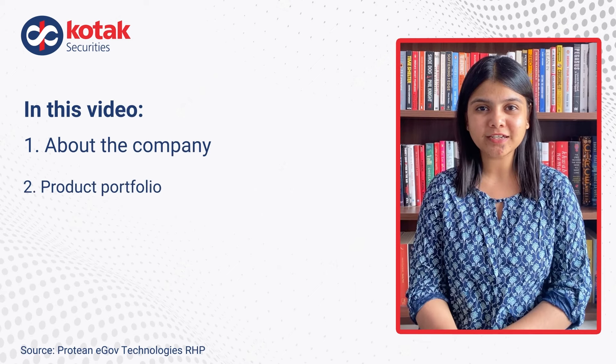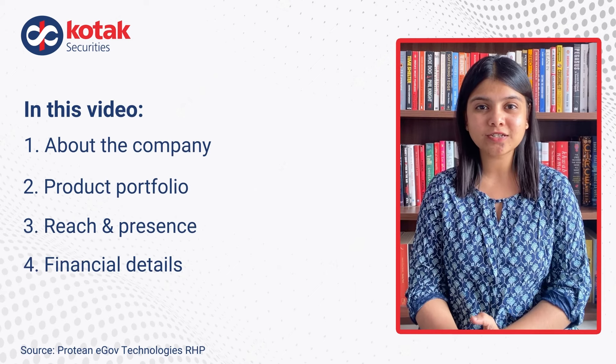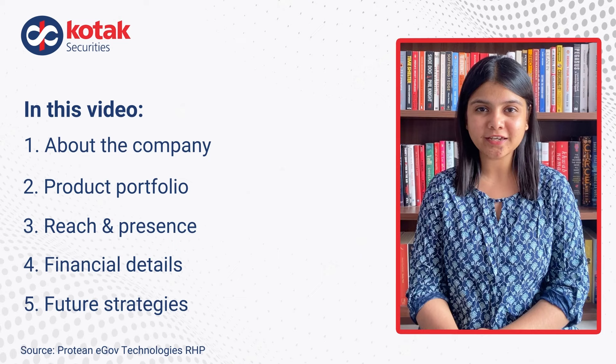In this video, we will see what the company is doing, its strengths, strategies, important financial details, and more.